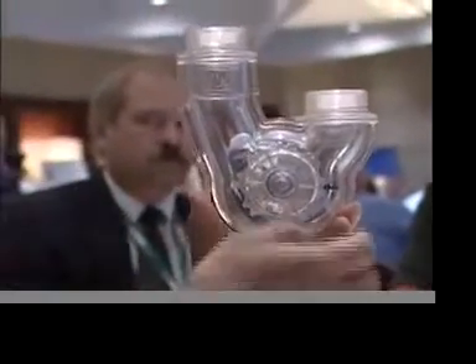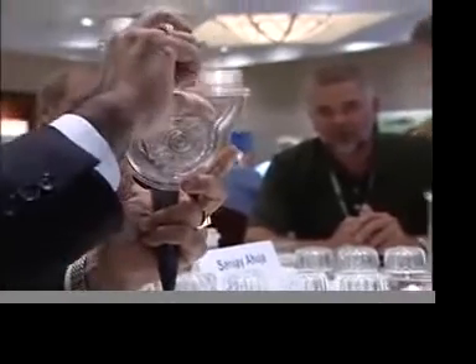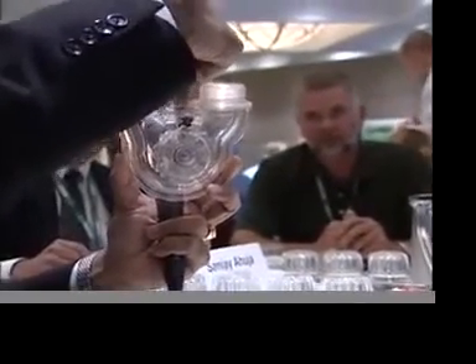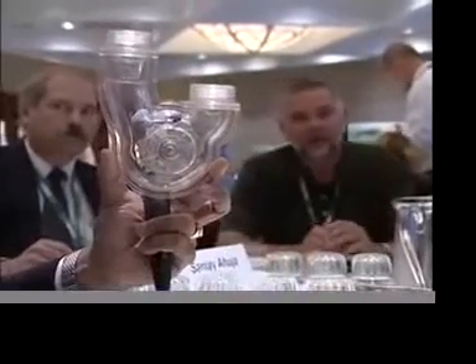I didn't answer your question. Your question is answered in the form that the trap seal is two inches from this one — two inches as per the standard. However, the beauty here is that this is not necessarily a water seal. And therefore, at all points of time, you actually have a four-inch seal in this, which is better than any traditional trap system that we have.